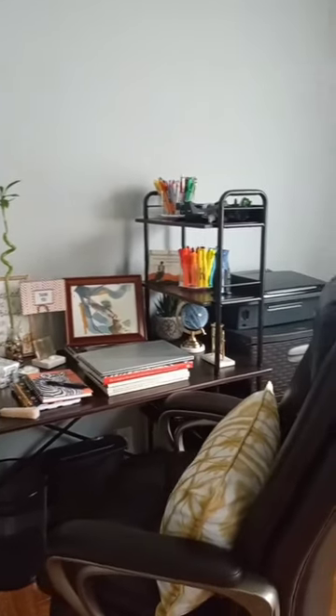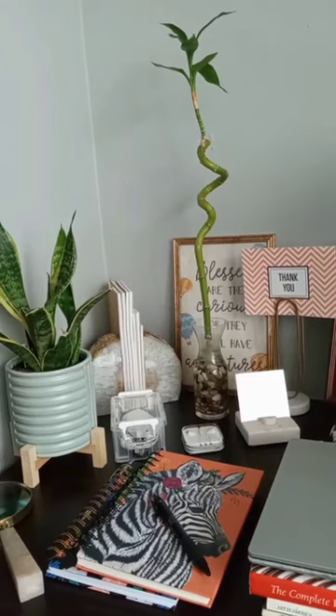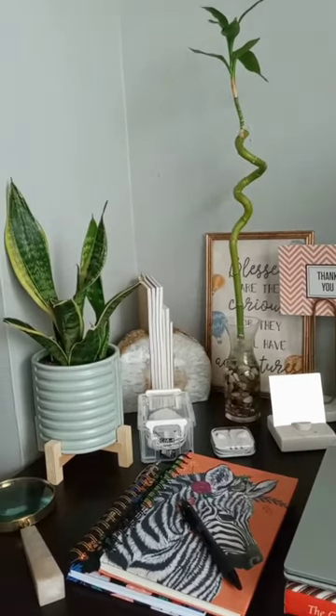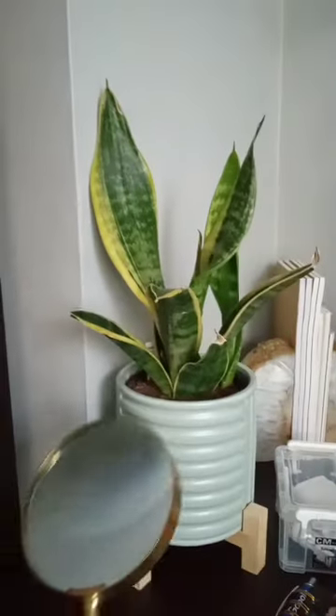An office work desk and office chair. I brought in the outdoors indoors by incorporating a bamboo plant and the Sansevieria. Agate bookends, a marble cell phone stand, and a magnifier glass in gold.